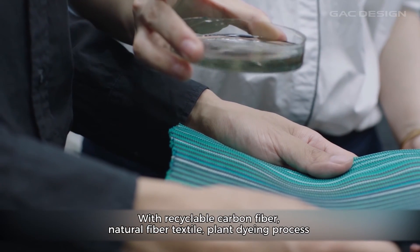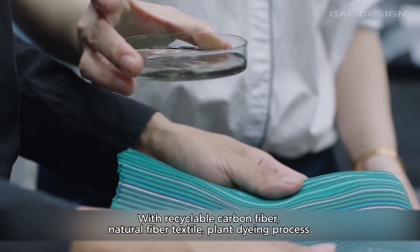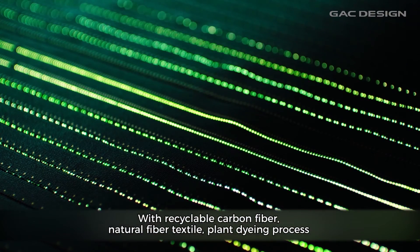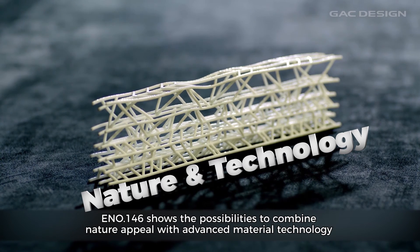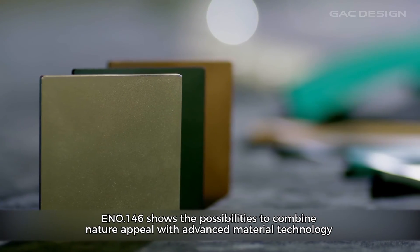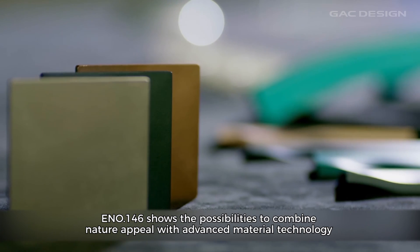With recyclable carbon fiber, natural fiber textile, and plant dyeing process, ENO 0.146 shows the possibilities to combine natural appeal with advanced material technology.